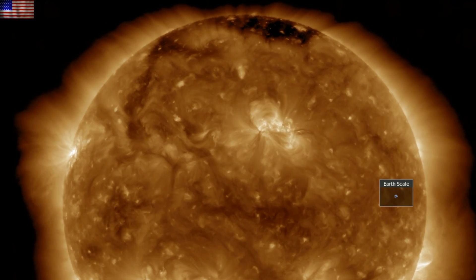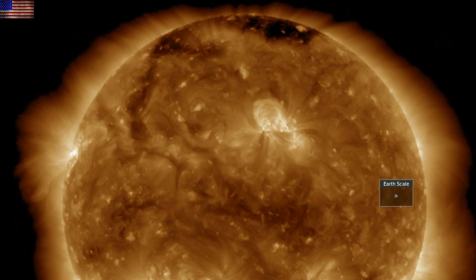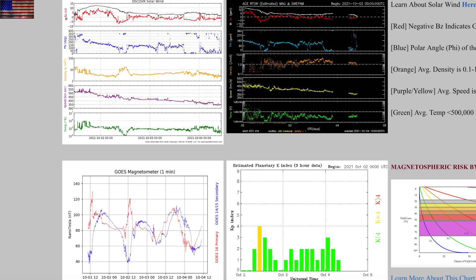Up north you can see a thin snaking coronal hole extension reaching down from the north. Solar wind is currently calming and entering ambient intensity. Geomagnetism is quiet as well — it would be a few more days before we have a chance for enhanced solar wind from those coronal holes.